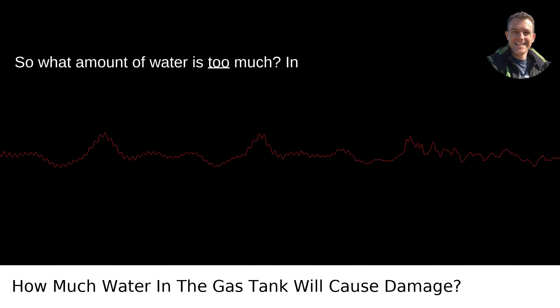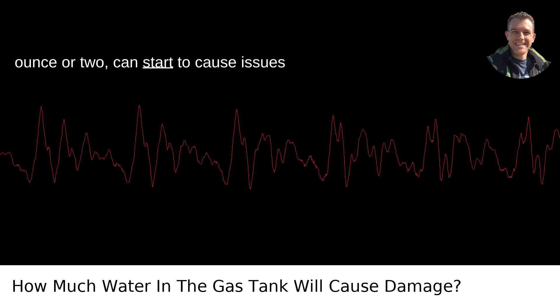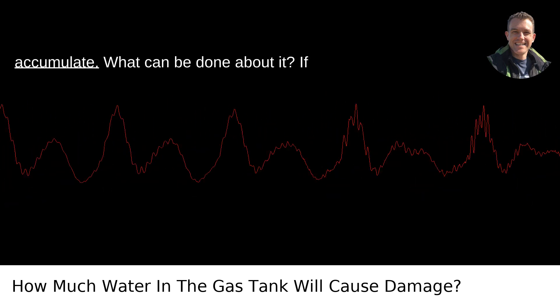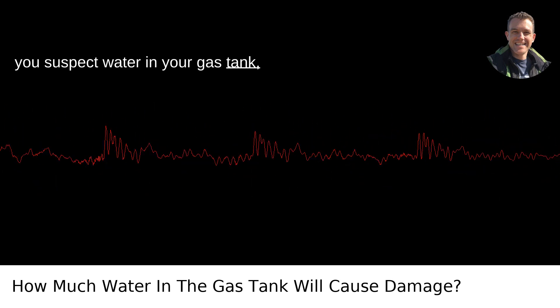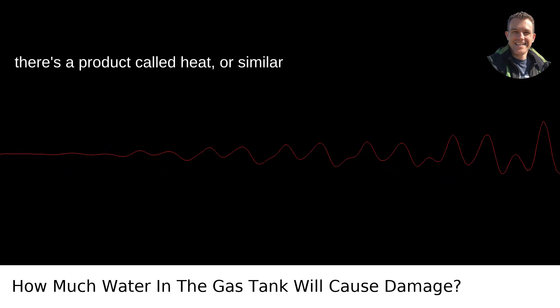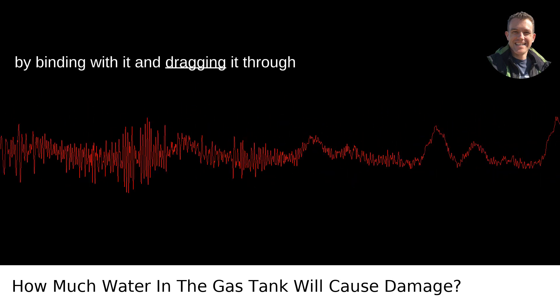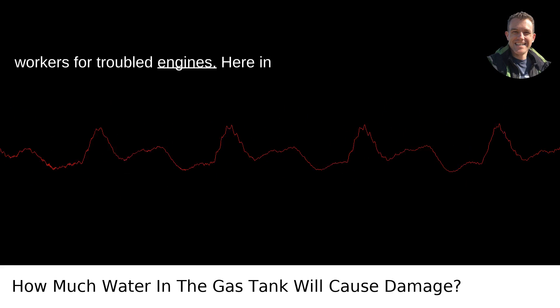What amount of water is too much? In all honesty, even small amounts like an ounce or two can start to cause issues with modern fuel systems, especially if that water has a chance to sit and accumulate. If you suspect water in your gas tank, there's a product called HEAT or similar fuel additives that can help remove water by binding with it and dragging it through the engine harmlessly. They're like social workers for troubled engines.